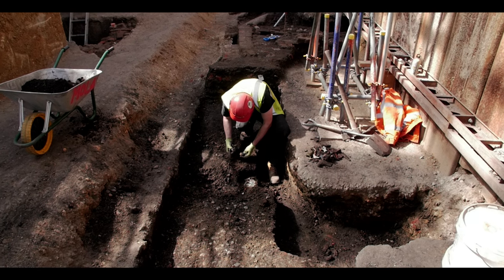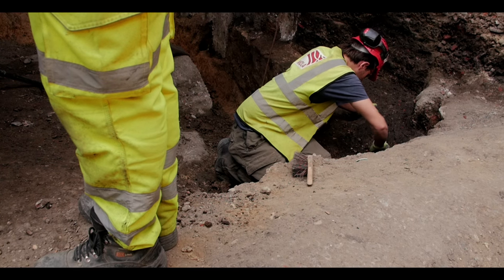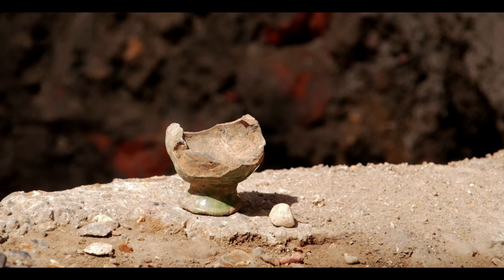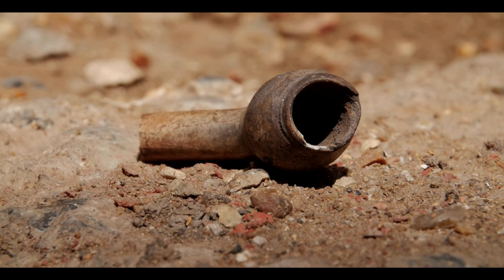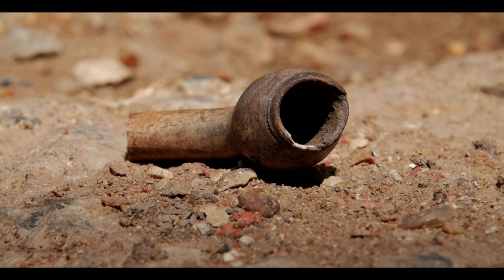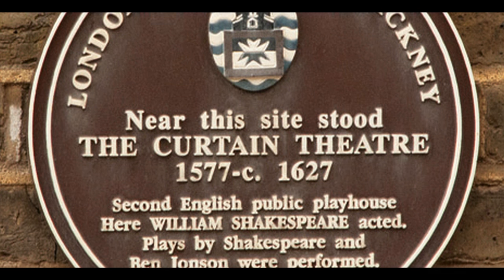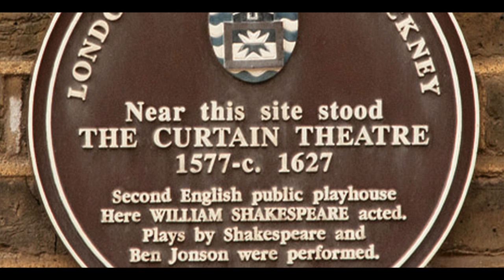Hopefully we'll start to be able to uncover a bit more of the backstage areas — that's something we've not really had the chance to look at before. And also to finally understand the dimensions and the shape of the building, and maybe find evidence of who was using the building in terms of actors and audience. We know that the Curtin was used as a playhouse on and off from late 1577 until the late 1620s.